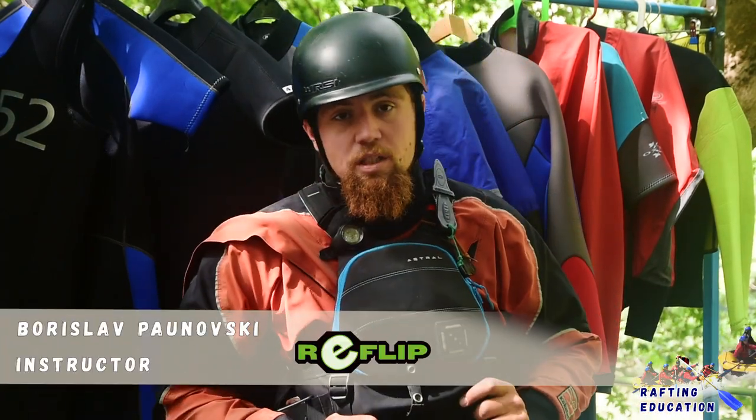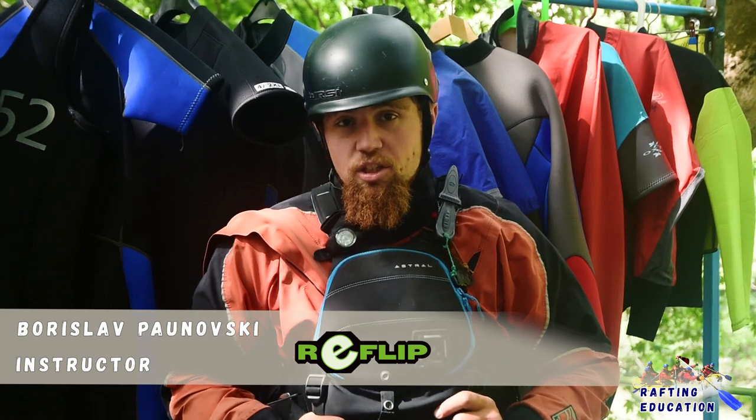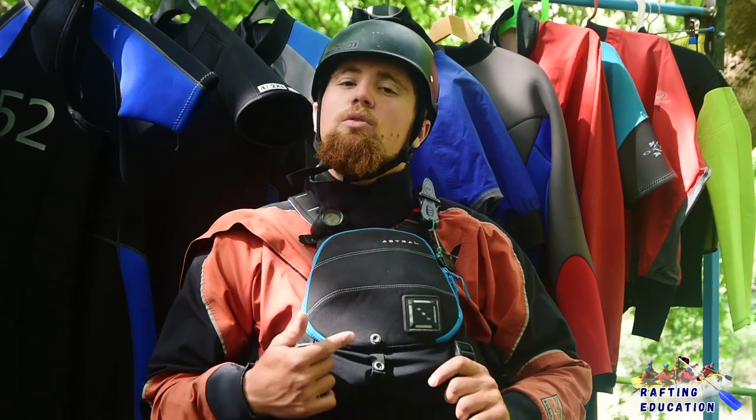Hello everybody, my name is Borislav Polnowski. We're here with Whitewater Rafting Education, episode 2: equipment. We're going to guide you through all the mandatory and proper equipment that you need to go into the river.